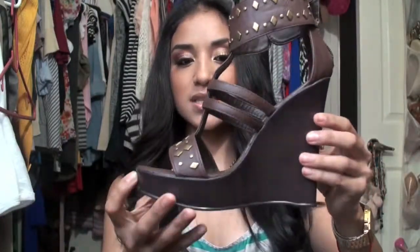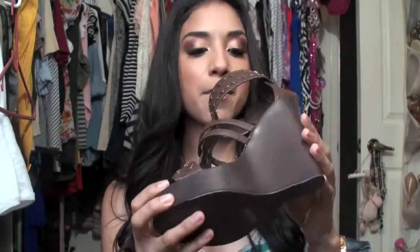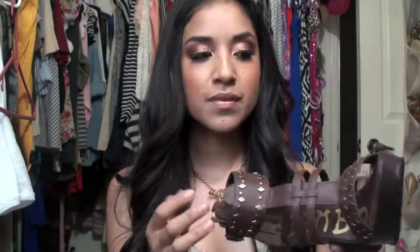Wedges for the summertime and springtime are a must for me because they look really cute with floral dresses and match a lot of the stuff I have, especially in a neutral color — which is why I got these brown ones. They're by Bamboo, a brand I never heard of until I got some stuff from Cutesy Girl. They're a size 6, but you should go a size lower because the size 6 fits me a little big around the ankle.